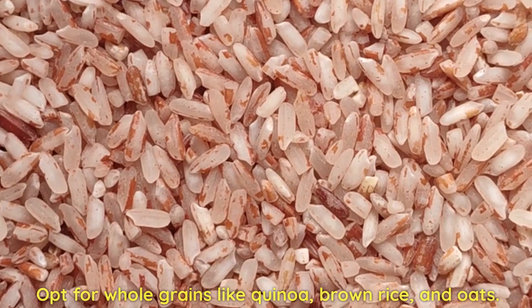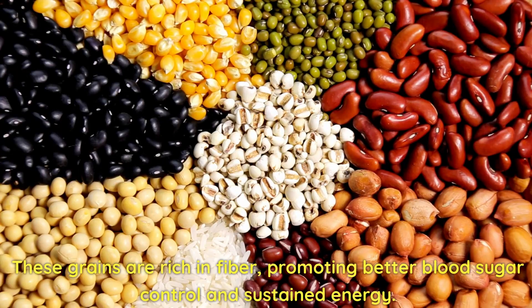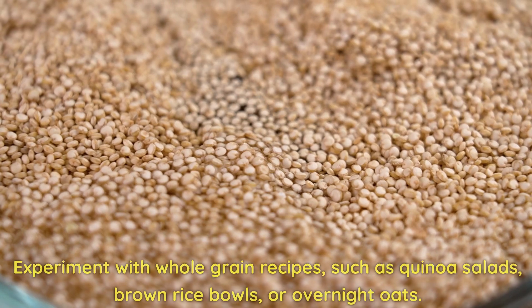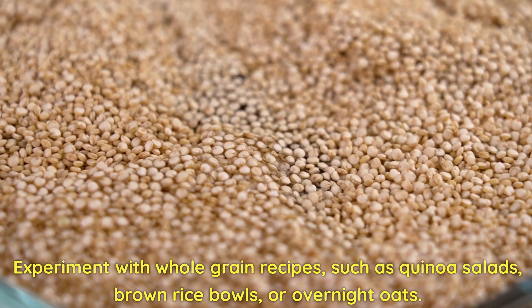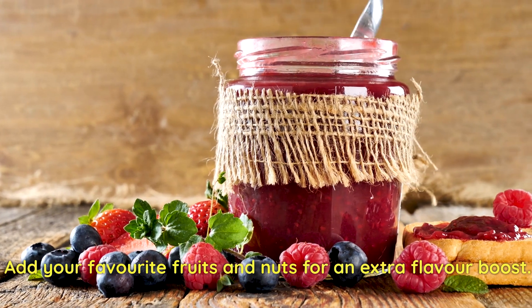Whole Grain Wonders! Opt for whole grains like quinoa, brown rice, and oats. These grains are rich in fiber, promoting better blood sugar control and sustained energy. Experiment with whole grain recipes such as quinoa salads, brown rice bowls, or overnight oats. Add your favorite fruits and nuts for an extra flavor boost.